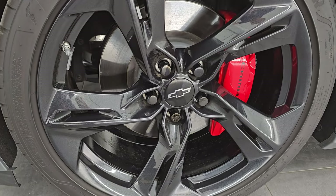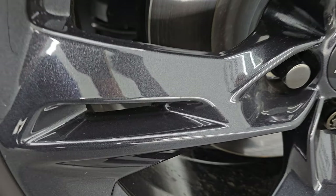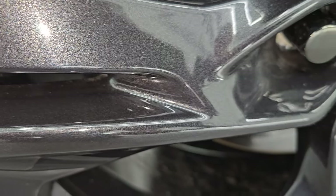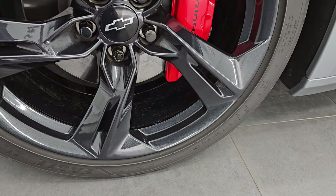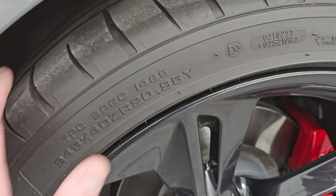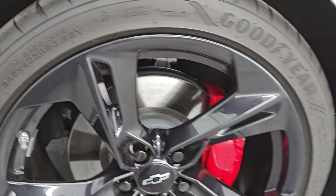This one comes with the 20-inch black granite metallic painted alloy wheels — you can see they've got a lot of metal flake to them. Pretty cool looking wheels, and of course it comes with the nice red Brembo brakes. It has Goodyear Eagle tires — these are 245/40 ZR20s and they have just about all the tread left.